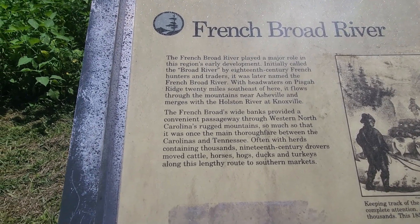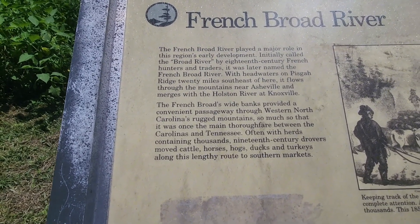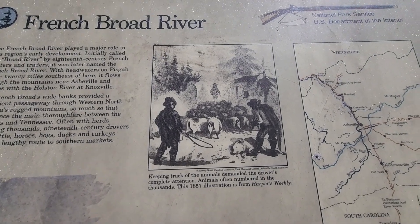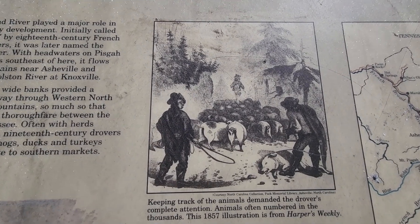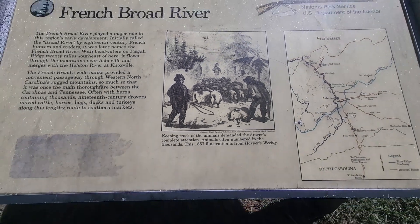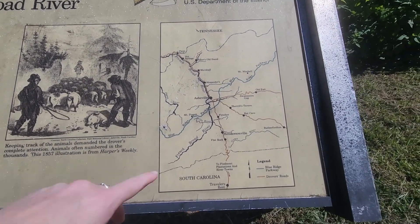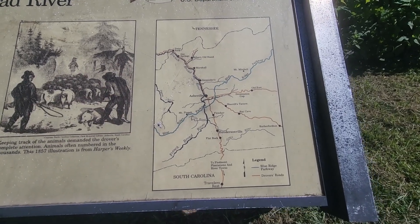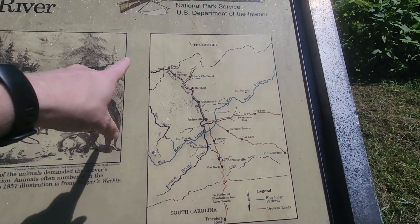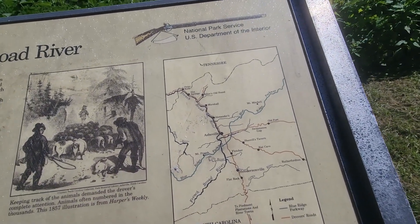There is some information right there if you want to read it. It was changed by the 18th century — French hunters and traders were there. The French Broad River goes from Tennessee down into North Carolina, and South Carolina is where it ends. That's how long the French Broad River is.